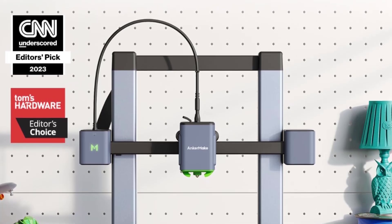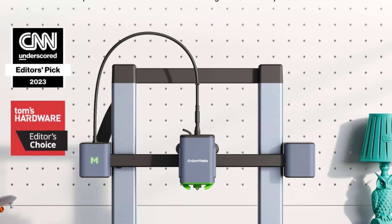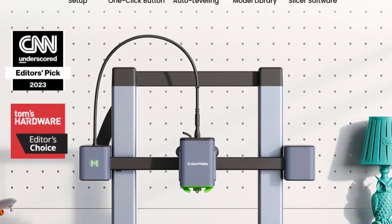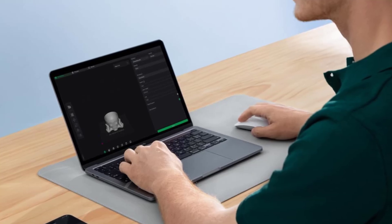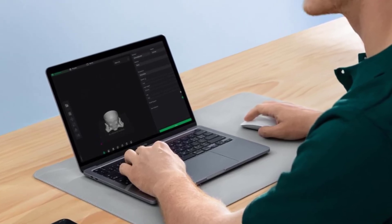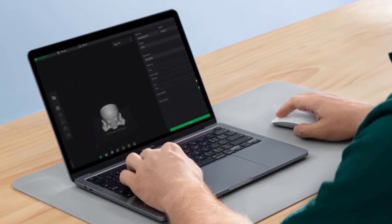Fast Printing Speeds: The M5C boasts impressive printing speeds of up to 500mm/s, making it one of the fastest options in its price range. This speed is complemented by accelerated motion control, which helps maintain quality even at higher speeds.